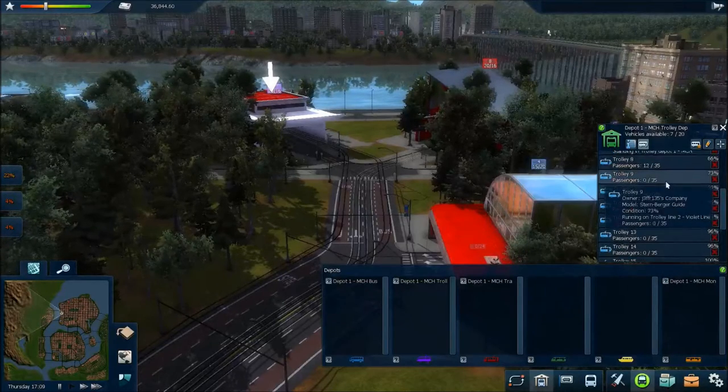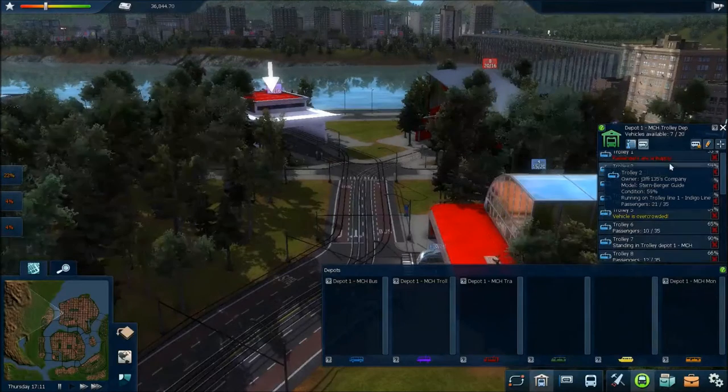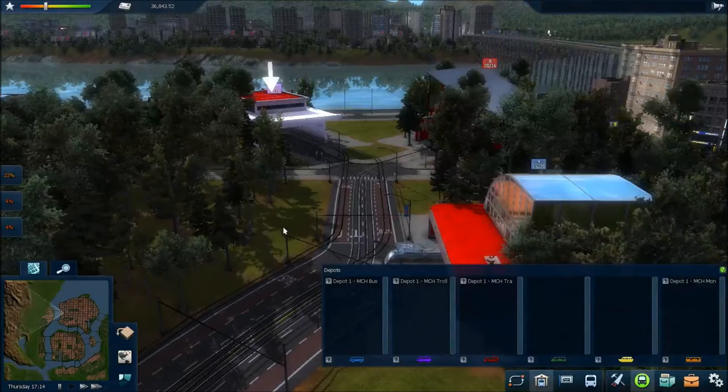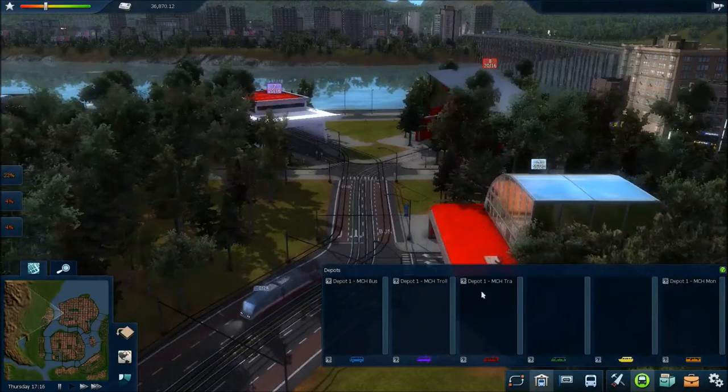They actually look quite nice going around. You can see on the list here they're filling up quite nicely — 32 out of 35, 21 out of 35. Passengers are unhappy, that's not brilliant. So that's that problem solved. And we also did the buses and I think there isn't a problem with that one.